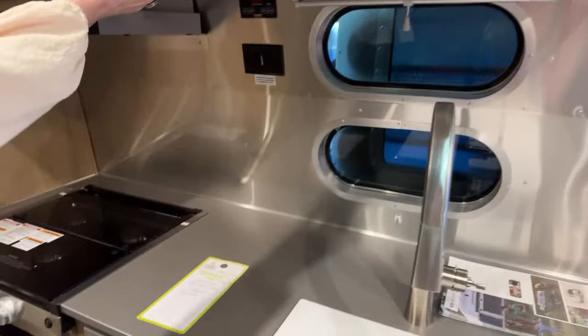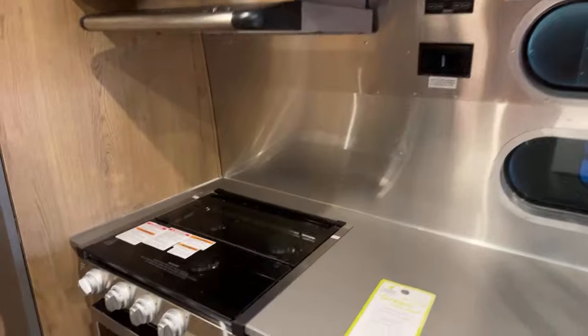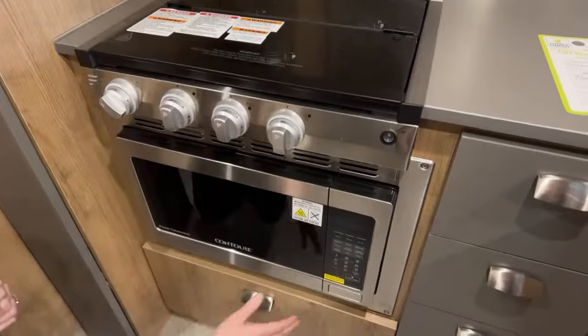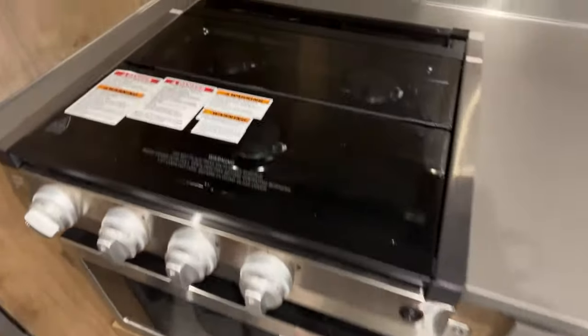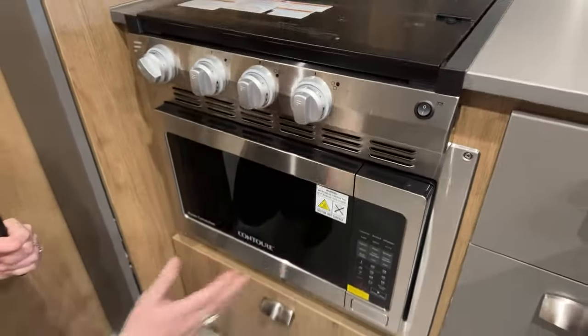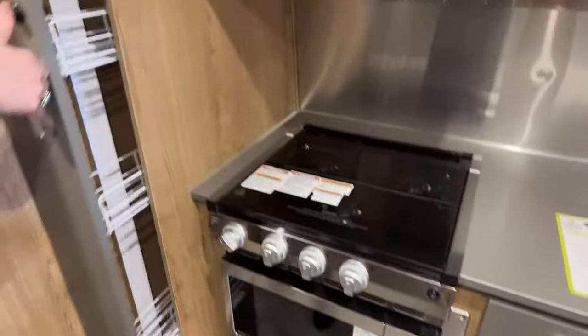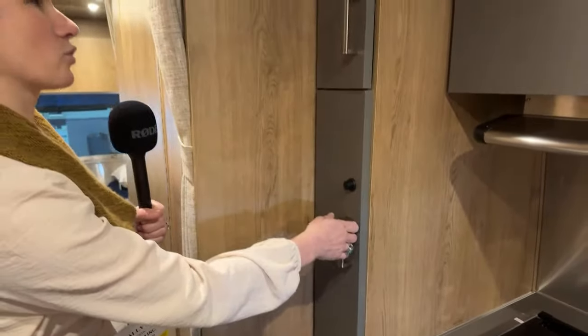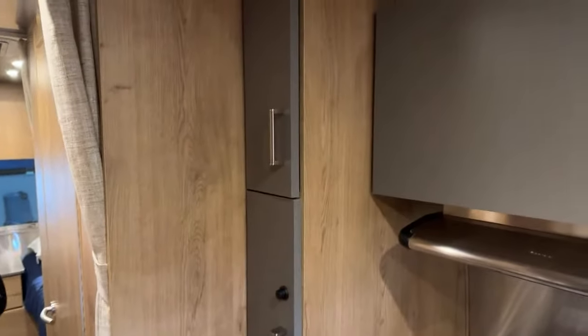Plenty of overhead and lower storage. The trailer comes equipped with an LP oven, but you can elect to get the optional convection microwave oven that also does air frying. There's also a pull-out pantry with shifting storage drawers so you can get things organized.